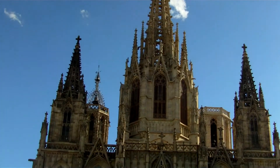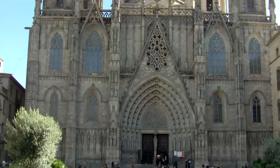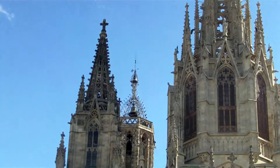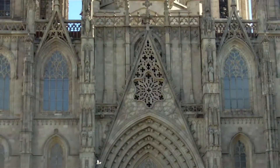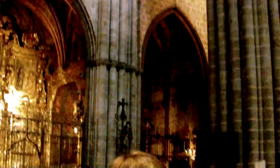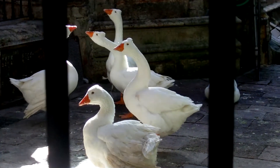In Barcelona we've found Barcelona Cathedral, which is quite an impressive building, and we did go inside. The architecture was pretty magnificent. These geese, believe it or not, were actually in the cathedral and I had no idea why.